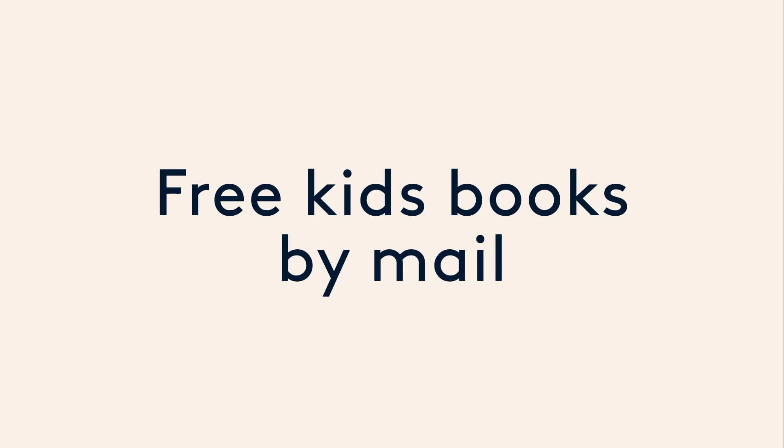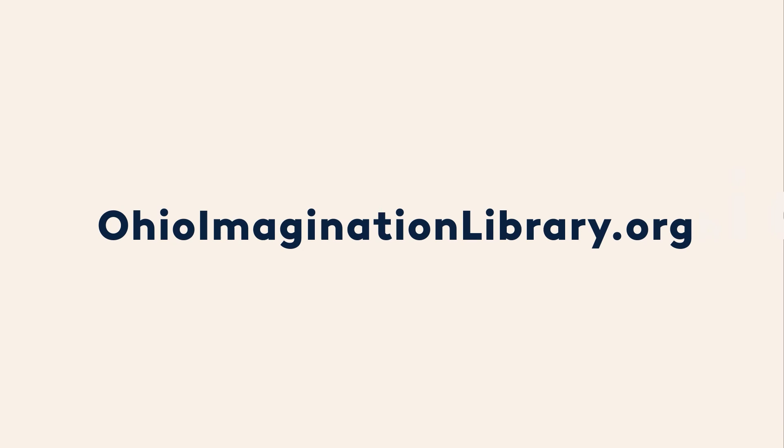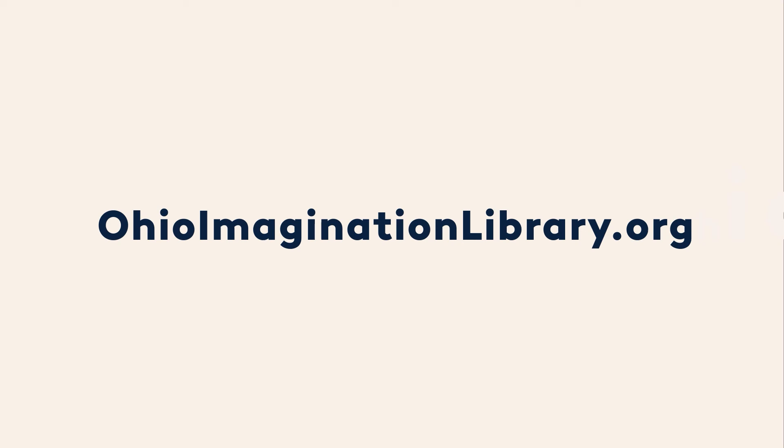Thanks for joining me for story time. We'll see you next time. Bye. Get free books in the mail — sign up today. Go to OhioImaginationLibrary.org to find out more.